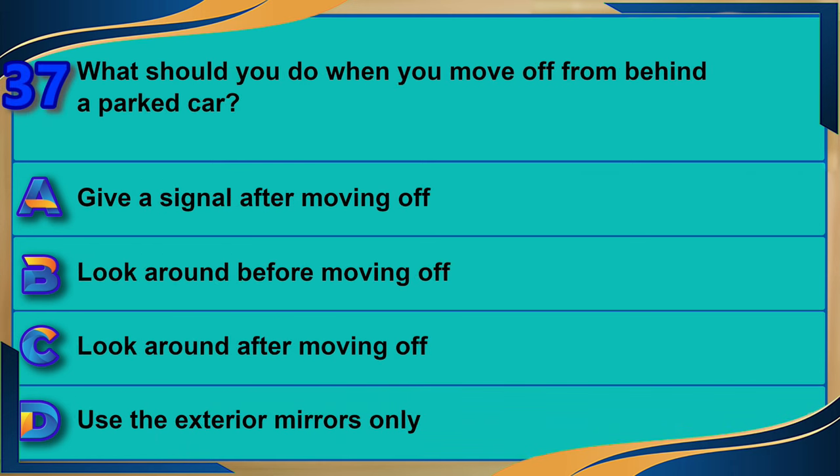What should you do when you move off from behind a parked car? A) Give a signal after moving off. B) Look around before moving off. C) Look around after moving off. D) Use the exterior mirrors only. The correct answer is B: look around before moving off.